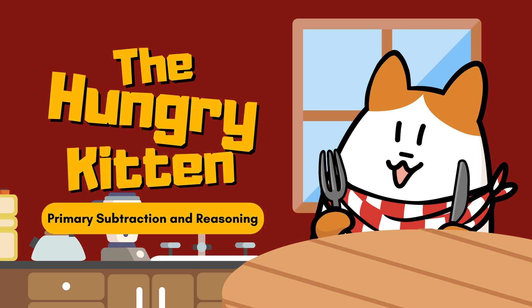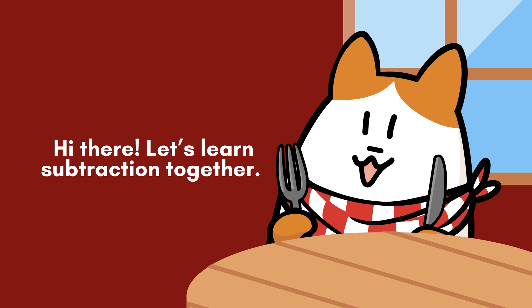Welcome to KidsWise Learning. Today we're going to learn something fun. It's called subtraction. Are you ready to count and take numbers away?